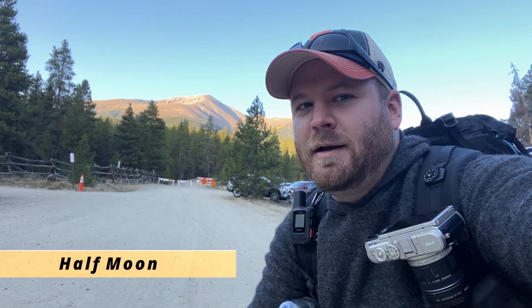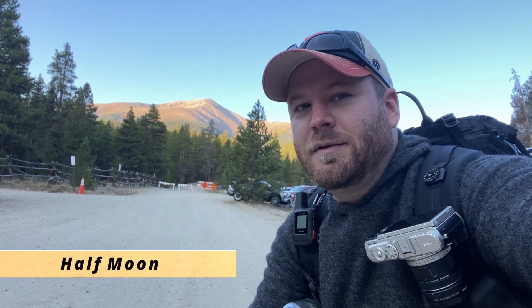We're out here at Mount Elbert. We're at the north trailhead right now. The road's closed, so we're going to have to add on a little bit of extra walk, but I've got Andy with me. Today we're just doing a day hike, but we're going to summit Mount Elbert — 14,440 feet.